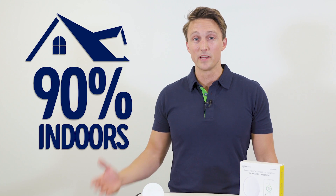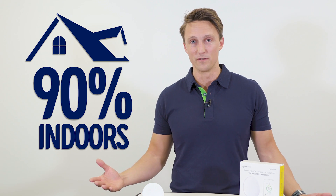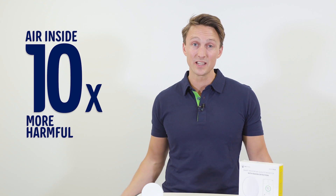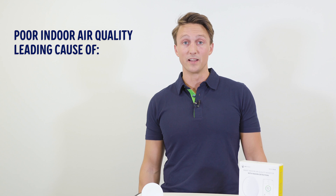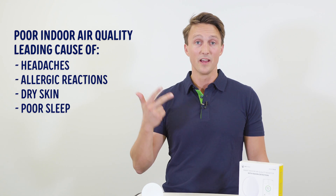Today, an average person in the Nordic spends about 90% of their time indoors — we're called the indoor generation. Our houses are built more airtight than ever, and in fact the air inside can be up to 10 times more harmful than outside air. Scientists even say that poor indoor air quality is the leading cause of headaches, allergic reactions, dry skin, and poor sleep. So should you be scared? Maybe. You should at least consider checking the air quality in your own house.